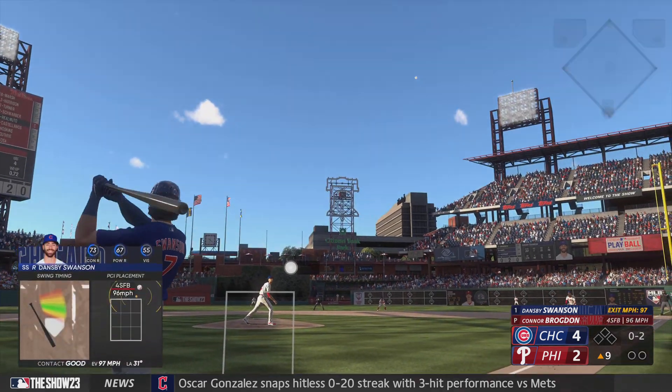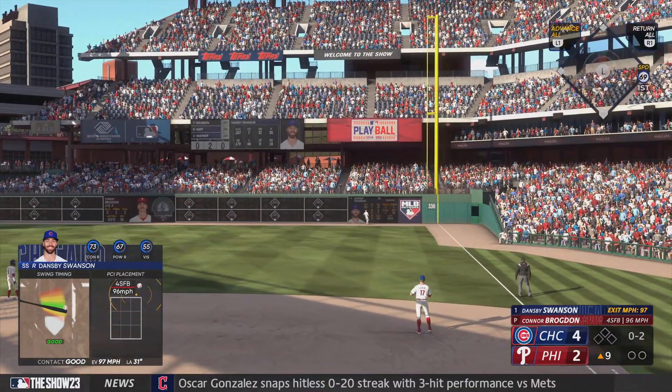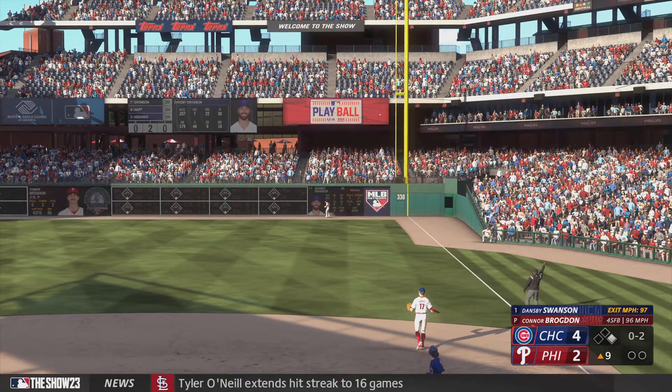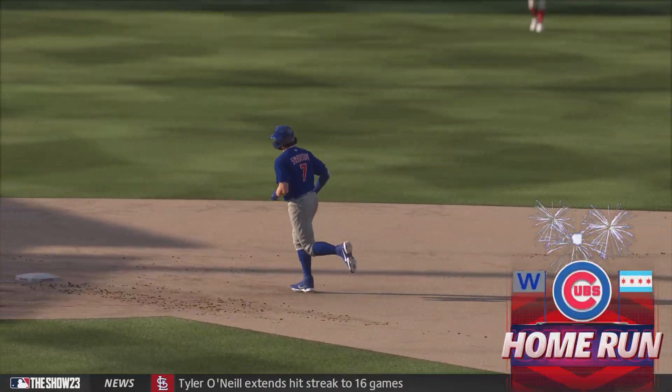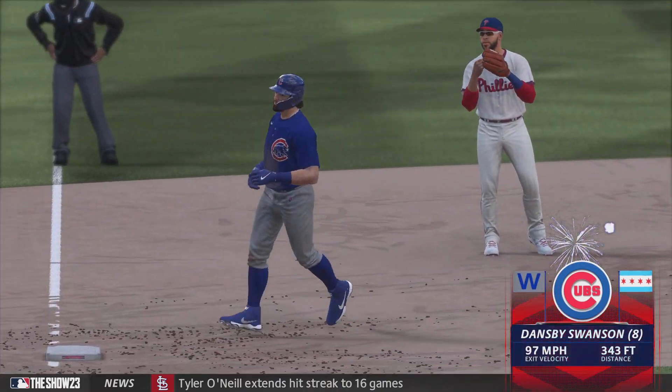And the righty deals — that one is absolutely belted, that's back there and that ball is out of here! Dansby Swanson hits one out and they boost their lead, it's 5-2.